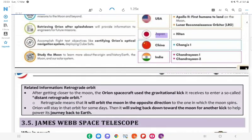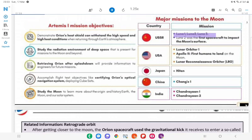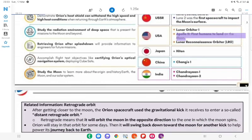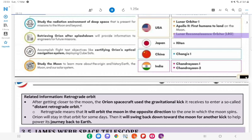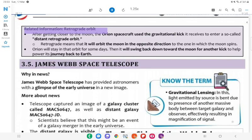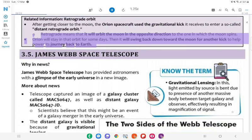Major Missions to the Moon: USSR — Luna 1, Luna 2, Luna 3 (Luna 2 was the first spacecraft to impact the moon's surface); USA — Lunar Orbiter, Apollo 11 (first humans to land on the moon), Lunar Reconnaissance Orbiter (LRO); China — Chang'e 1; India — Chandrayaan-1, Chandrayaan-2. Related Information — Retrograde Orbit: After getting closer to the moon, the Orion spacecraft used the gravitational kick it received to enter a distant retrograde orbit. Retrograde means it will orbit the moon in the opposite direction to the one in which the moon spins. Orion will stay in that orbit for some days, then swing back toward the moon for another kick to help send it back to Earth.